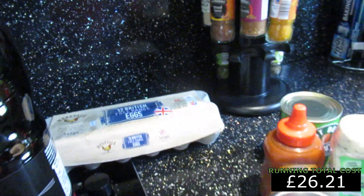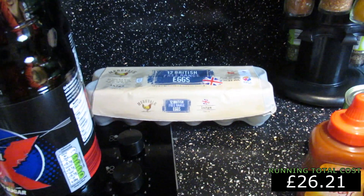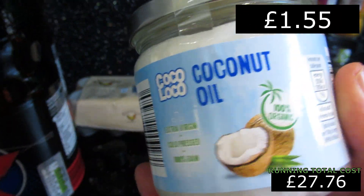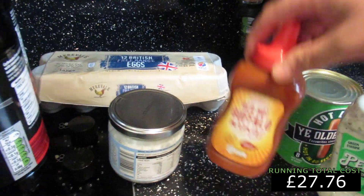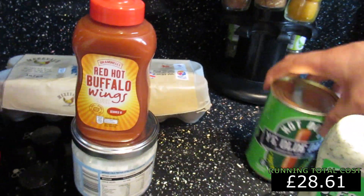Then we've got our coconut oil. I've been using a blended spray but I've been saying I need to get coconut oil, so I've got some of that so we can start cooking with it — great on the keto diet. The Frank's wing sauce you've seen on the channel for the wings — next to nothing in carbs.